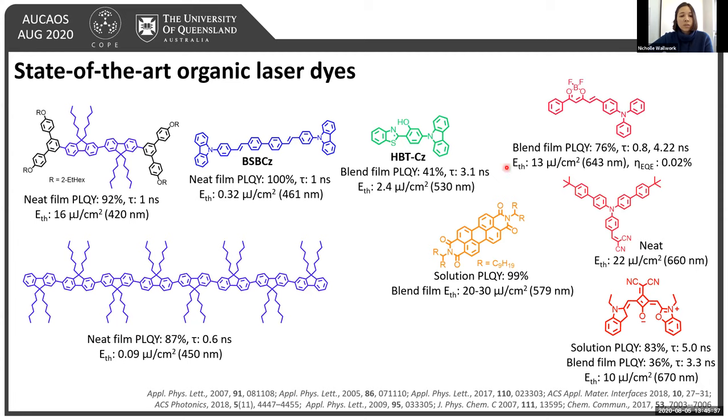Moving towards the lower energy part of the spectrum, achieving low emission thresholds becomes more difficult. For green emission, an example is HPT carbazole with emission thresholds of around 2.4 microjoules, among the lowest reported. However, for red emission, we can only see emission thresholds of around 10 microjoules. This is due to the exponential increase of the non-radiative decay rate as the energy gap decreases, especially through vibronic coupling losses as extrapolated by the energy gap law. My focus is within this red emission range, developing a red-emitting lasing material.